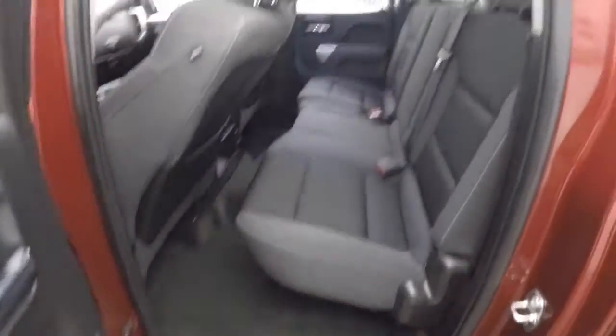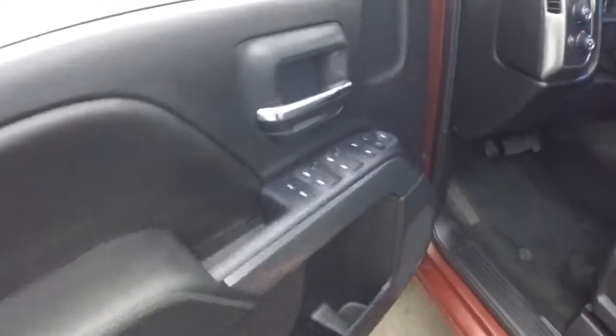Black cloth interior — it's in great condition. Power windows in the back, power windows up front, power mirrors, power seat, and power locks.